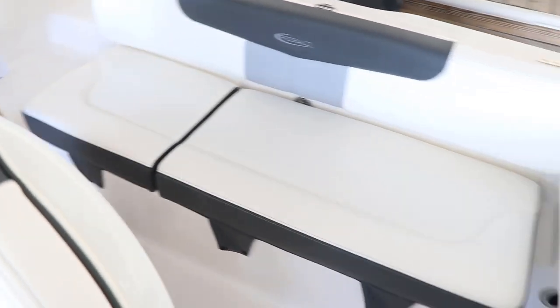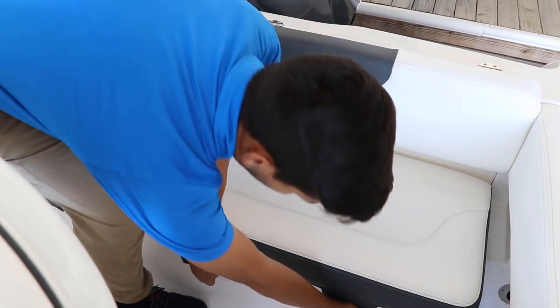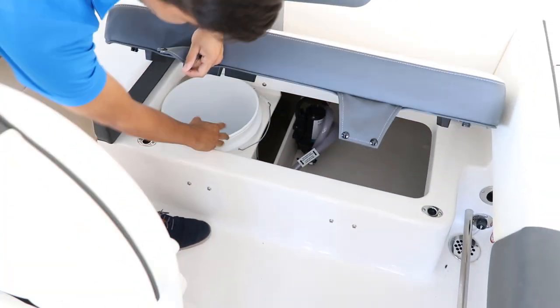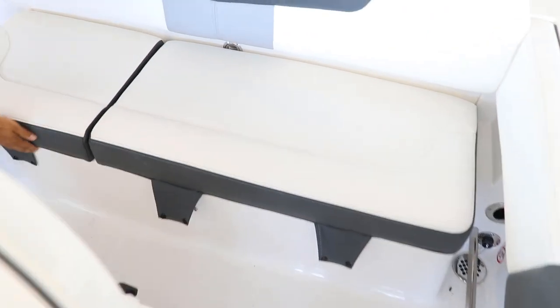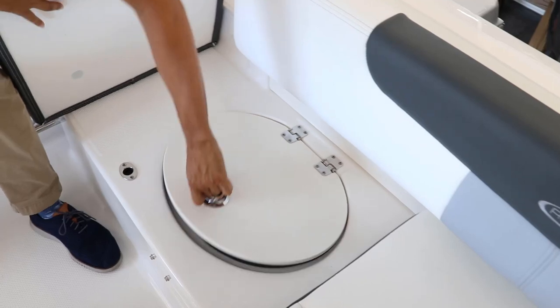And back here when we talk about family-friendly features, this full bench seat has storage underneath and plenty of bilge access with a five gallon bucket. And on the other side we have a live well slash cooler.